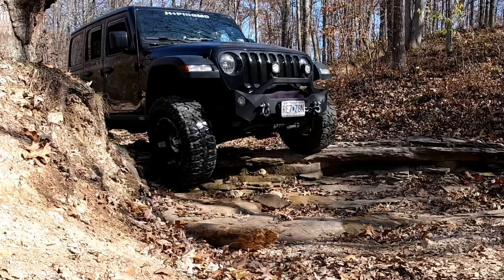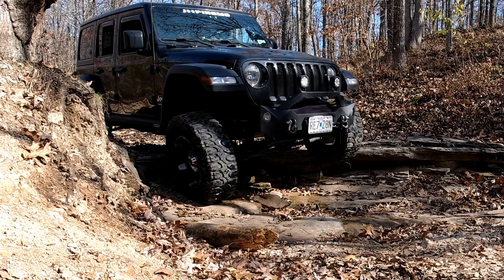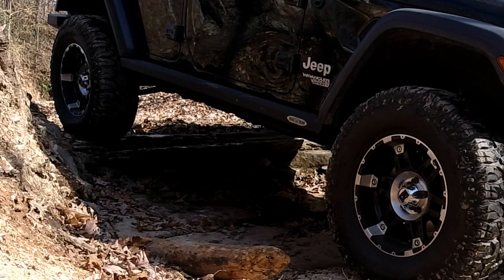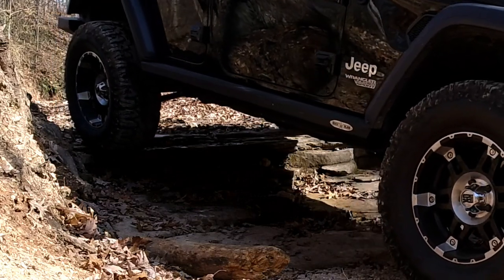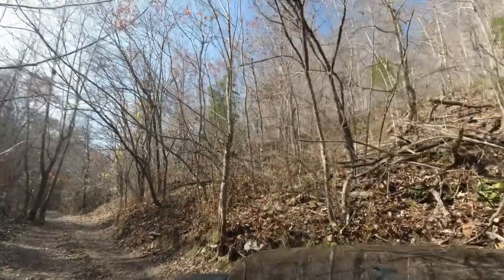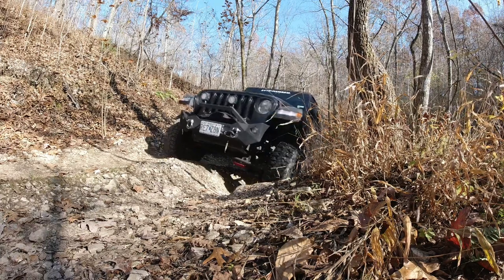If you come the other way, obviously you've got to climb over most of this. But even for a Sport, most of this trail is not an obstacle at all. Just take your time, get through it — it won't be a problem.